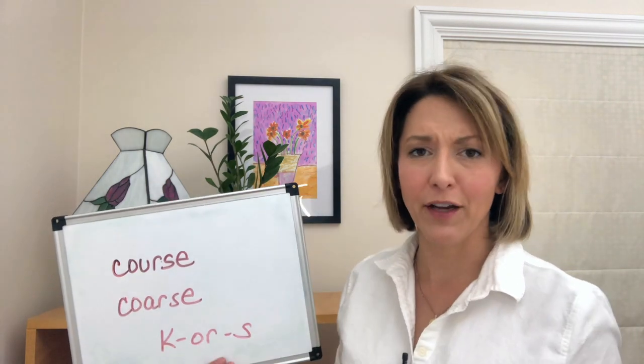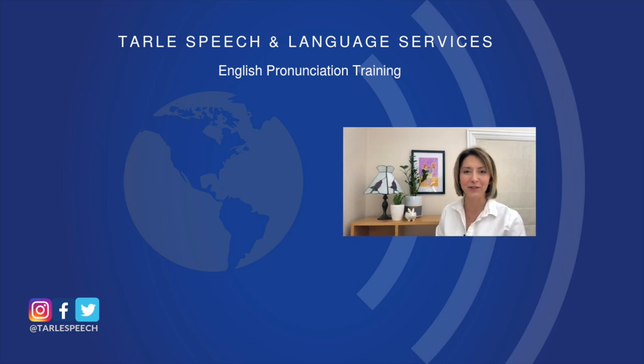The course professor made the course unenjoyable. Give it a try — I know people are going to notice the difference! If you found this helpful, please share us with your friends, give us a like, and don't forget to subscribe. Check out our products on Google Play and iTunes, and visit us at tarlespeech.com. Thank you all so much — I'll see you again next week!